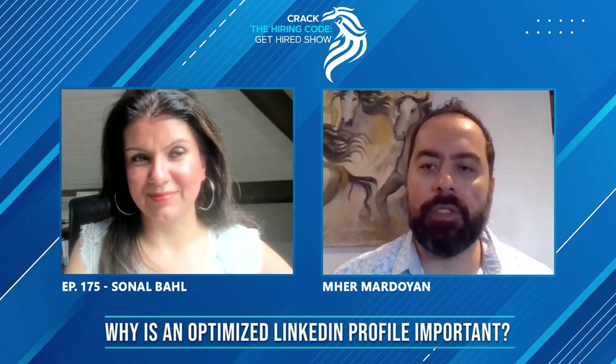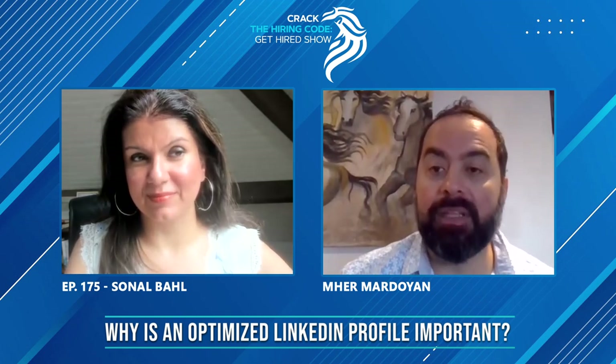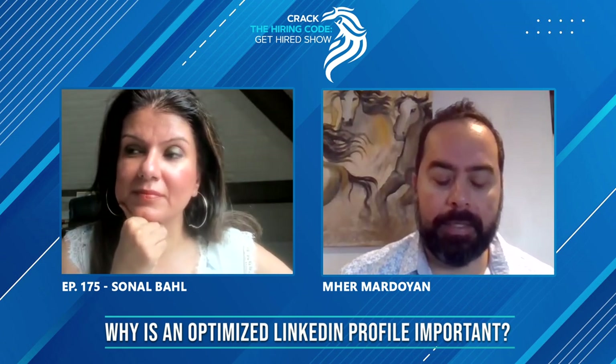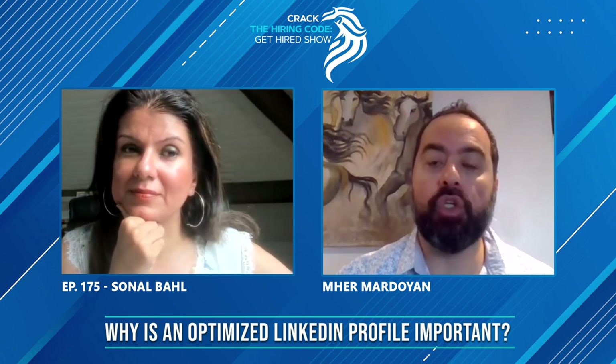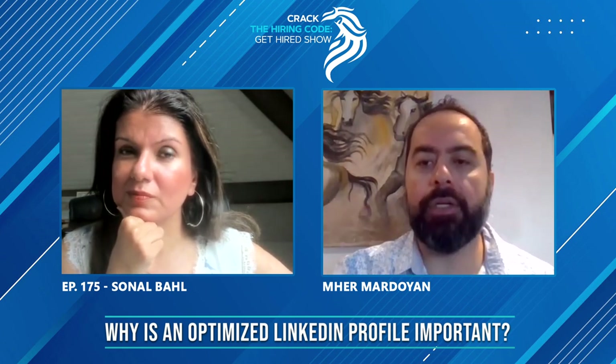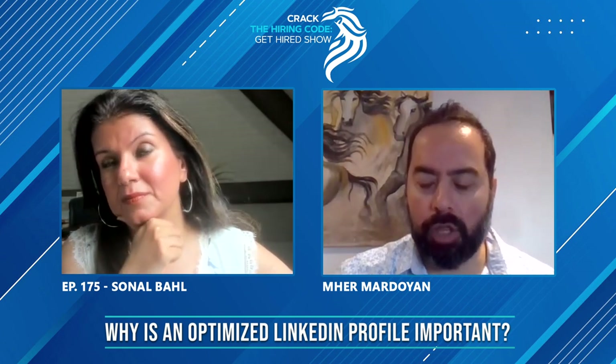In the previous video, we talked about networking, which I believe is very essential in finding jobs. The next part I feel is important is to have a good optimized LinkedIn — meaning having a headline, banner, about section, and connections.